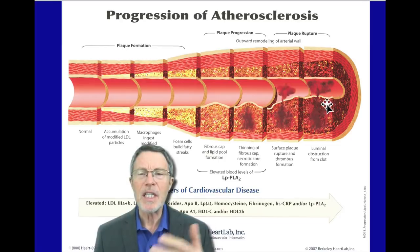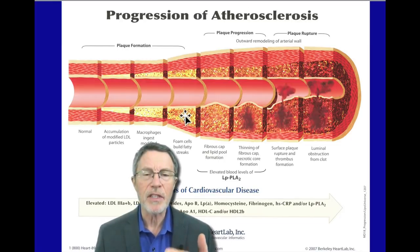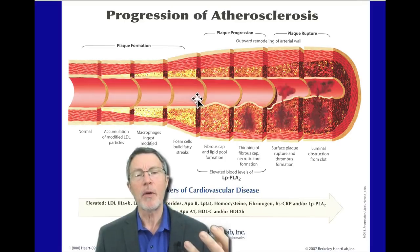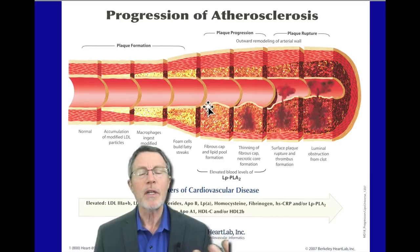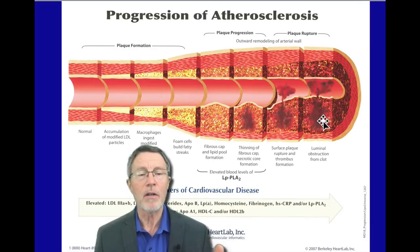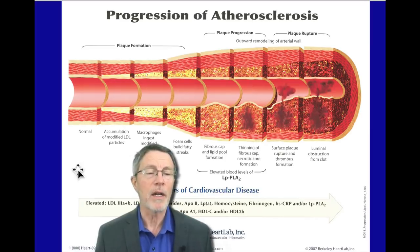It's not the plaque itself blocking off the artery and causing the heart attack, as so many people think. That's why you can't predict it by doing a stress test or angiograms — you cannot predict these. It's because of this acute episode where you get the leak. That is called, and you'll hear it multiple times, a hot plaque.